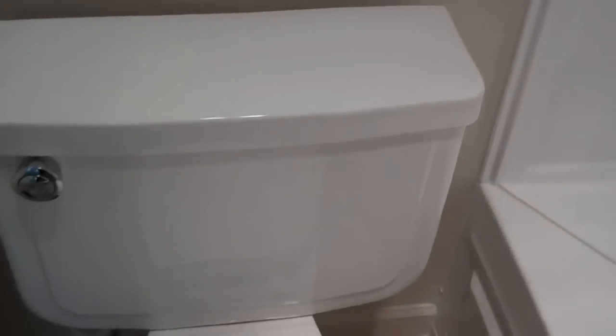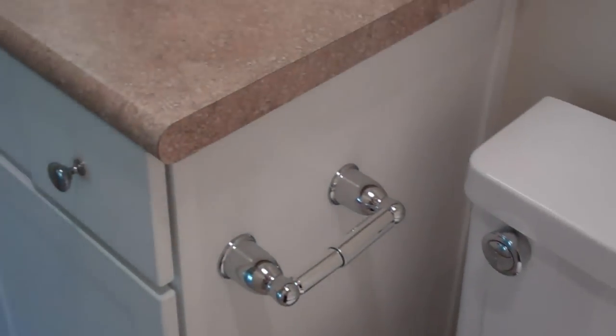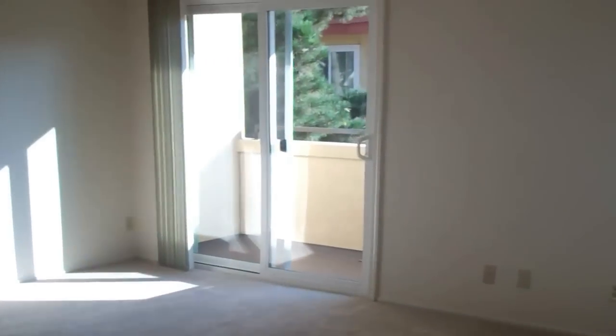Brand new toilets and surfaces, which also includes a new medicine cabinet. All these features make the D floor plan at North Park an excellent choice — a great place to call home.